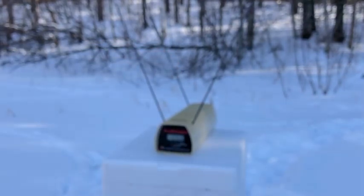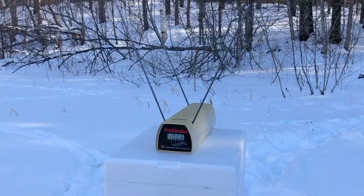All right, gun enthusiasts and Discreet Defenders, thanks for joining me today. Have a great week.